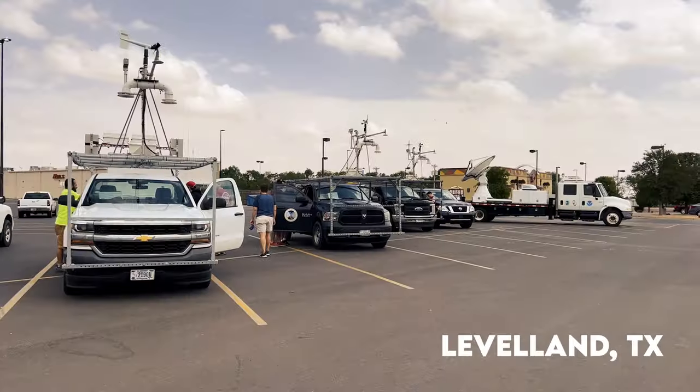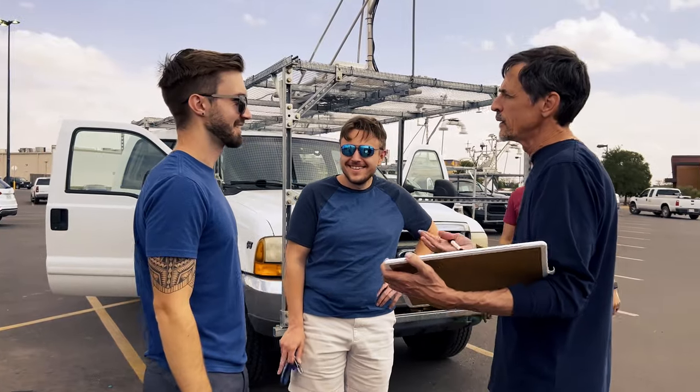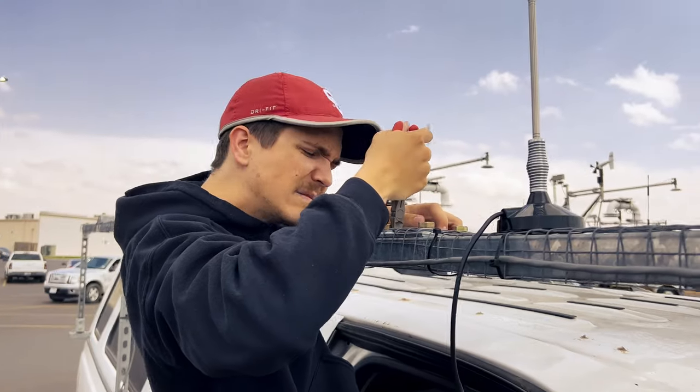Today, we're just west of Lubbock, Texas, in a little town called Level Land, and we're watching the dry line to our west. We have forecasts and information that soon we might have some storms out here not far west of us, and we're going to intercept those storms. We have all of these sensors we're going to deploy, and our radar is going to set back a little ways and scan the whole storm.